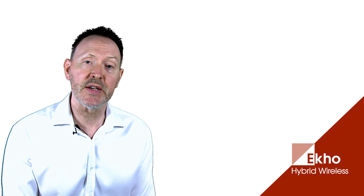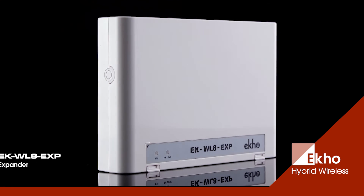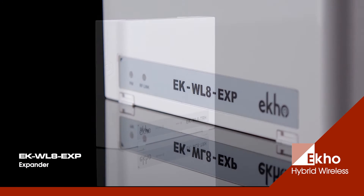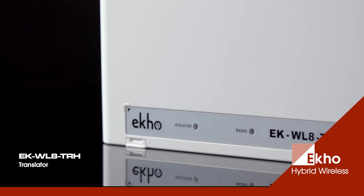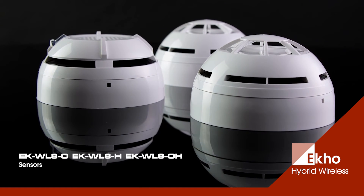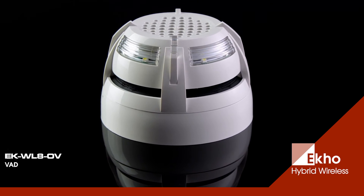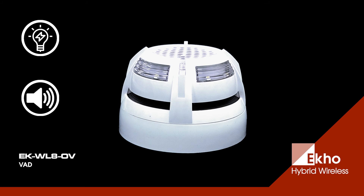Let's take a closer look at the devices in the ECHO range. The translator and expander are both compact and simple to install, and the translator features an integral short circuit isolator. There are three sensors: optical, heat and multi-sensor. All sensors come with their own bases and batteries.